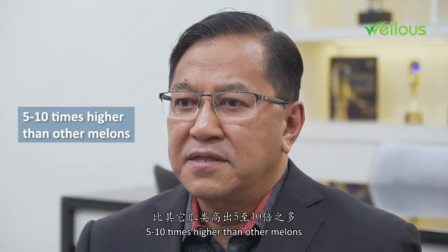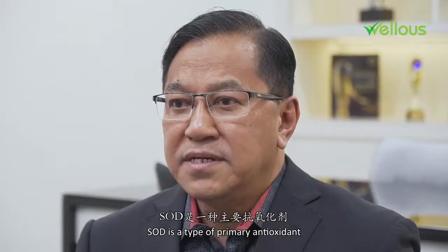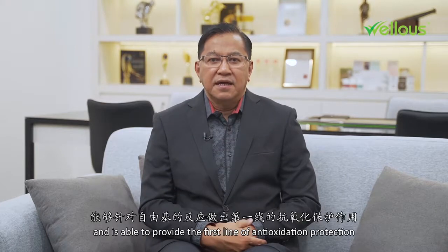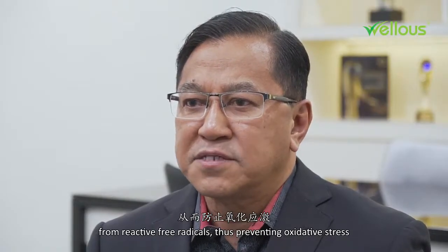Five to ten times higher than the other melons, and SOD is the one that retains the freshness of melons. SOD is a type of primary antioxidant, stronger than secondary antioxidants, and is able to provide the first line of antioxidant protection from reactive free radicals, thus preventing oxidative stress.